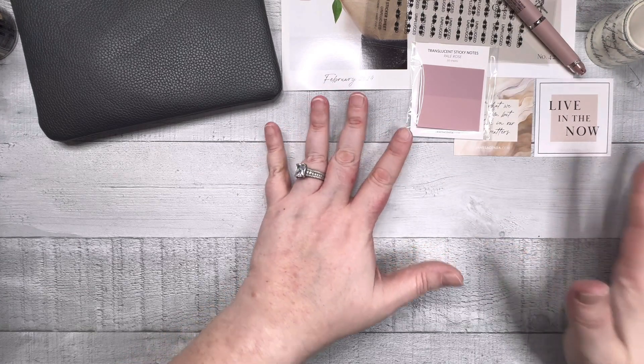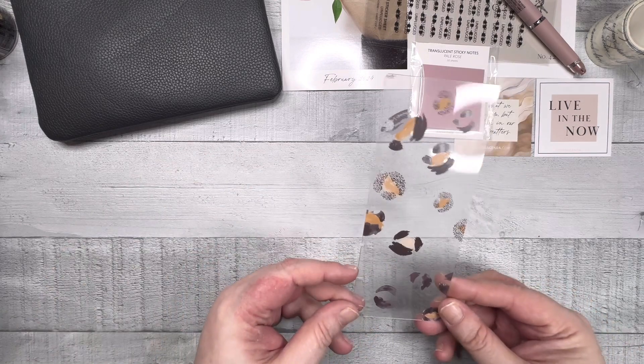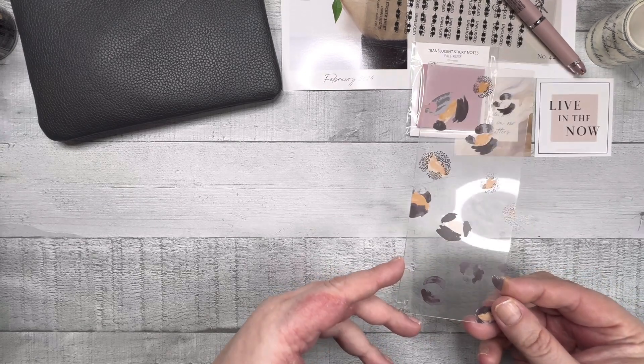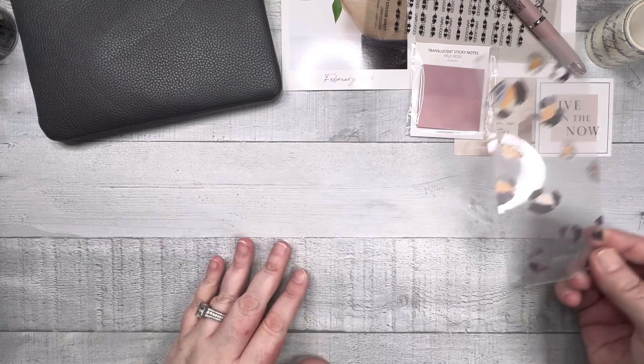That's everything that comes in the little bag of stuff that's always on top. Then we've got our page finder for the month. It's got a film on it so it'll end up being perfectly clear, but it's like a neutral animal pattern type deal, and it sticks up over your pages so you can find your spot.